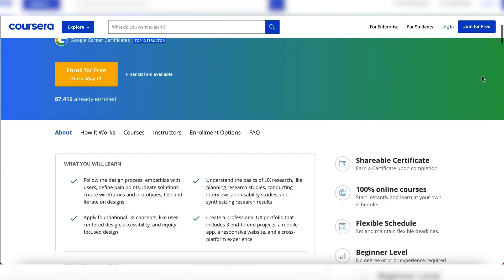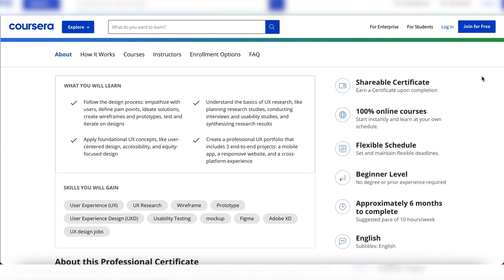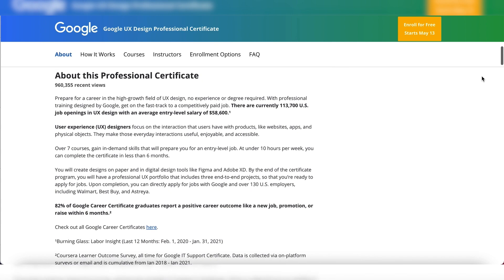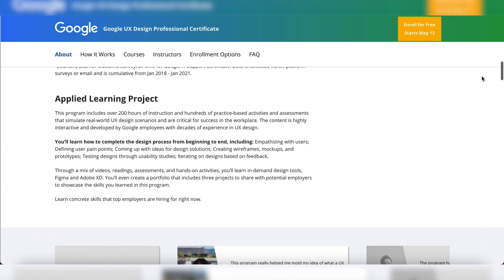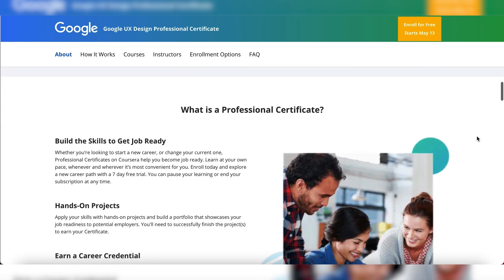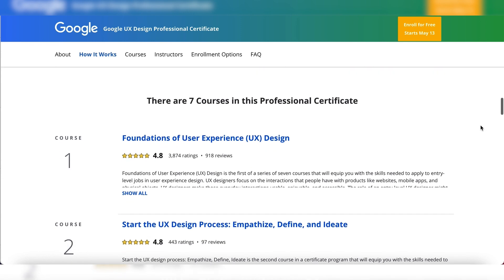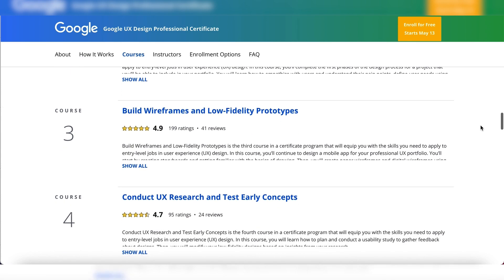The Google UX Design Professional Certificate will teach you the basics of UX research, like planning research studies, conducting interviews and usability studies, and analyzing research results. You'll learn how to complete the design process from beginning to end, including empathizing with users, defining user pain points, coming up with ideas for design solutions, creating wireframes, mockups, and prototypes, testing designs through usability studies, and iterating on designs based on feedback. You'll also apply foundational UX concepts like user-centered design, accessibility, and equity-focused design, and gain experience with platforms such as Figma and Adobe XD.